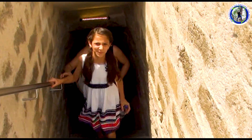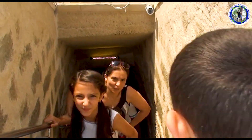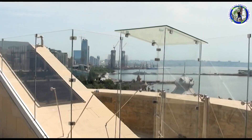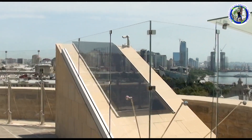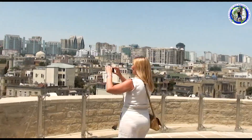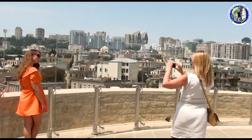The tourists are climbing up the stairs. We are now on the top of the Maiden Tower. We climbed already 129 steps and it was very tiring. A photo session is going on.